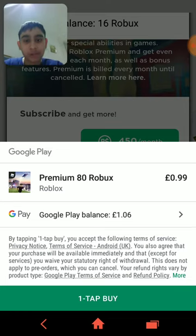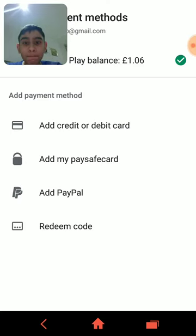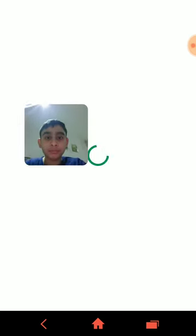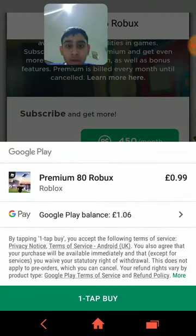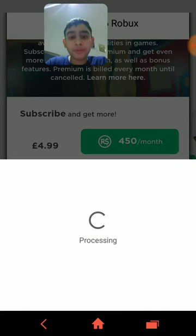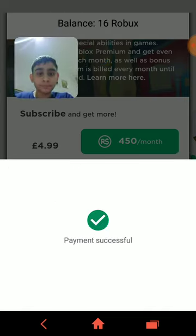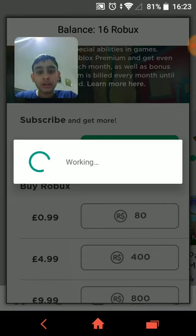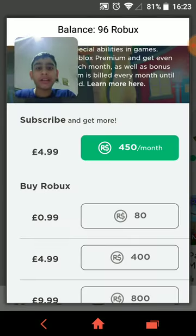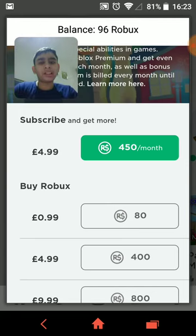It says Google Play balance — click on the arrow. Click on it, tap it, and just put your password if you have one. Payment successful! Now it's working. There you go, that's how you get free Robux.